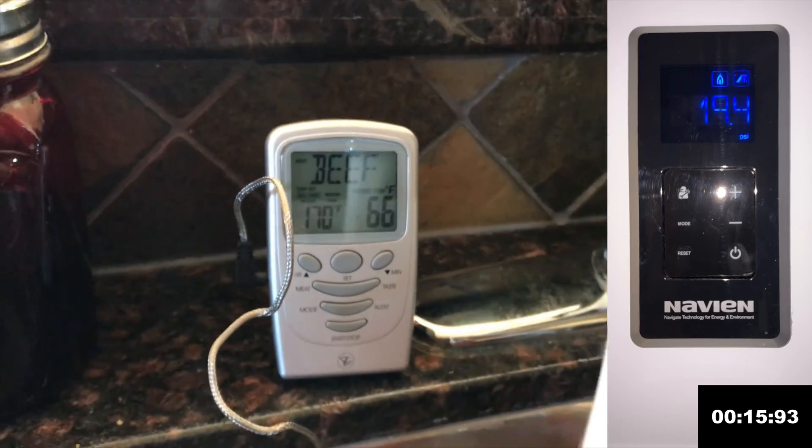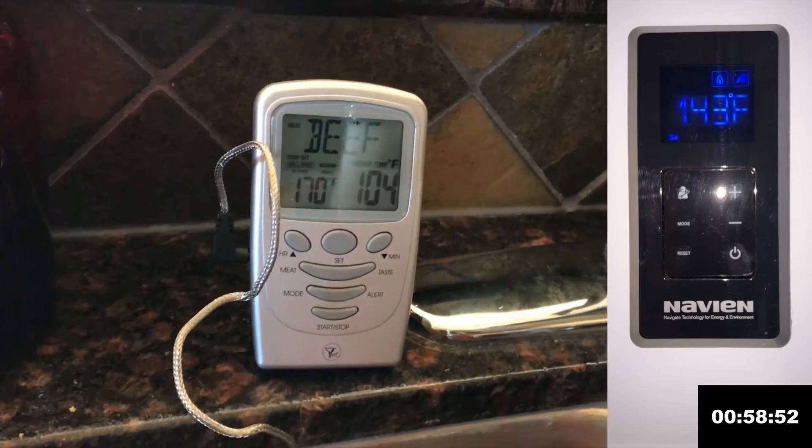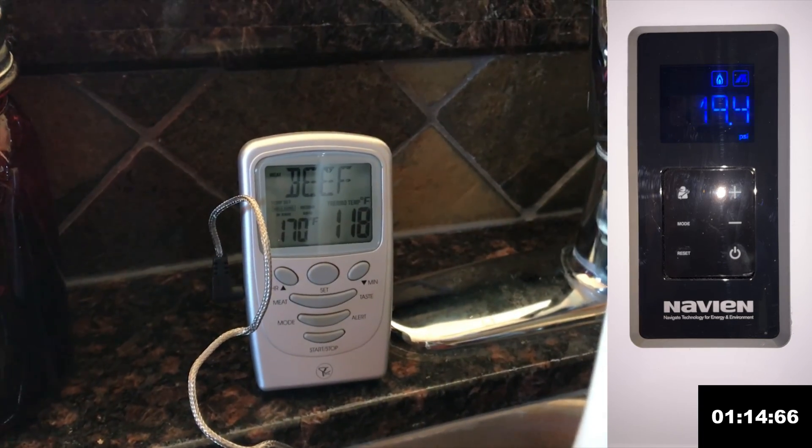The system kicks in downstairs. We're going to fast forward here until we hit 120 — and there we are, 120.